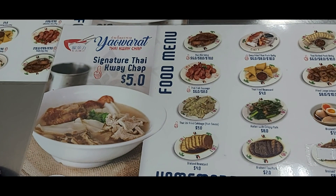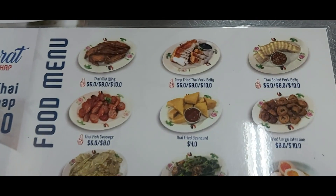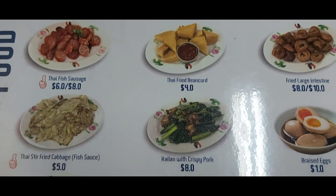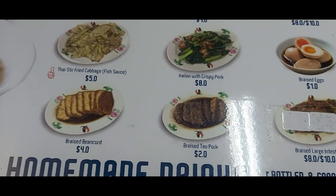Here we are at Yaowarat Thai Kway Chap at Kovan. This is the menu. We ordered the signature Thai Kway Chap, the deep-fried pork belly, Thai fish sausage, Thai stir-fried cabbage, braised egg, braised tau pok, rice, and Thai green milk tea. You know what? You can ask for free soup too!